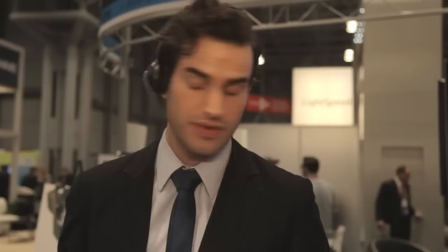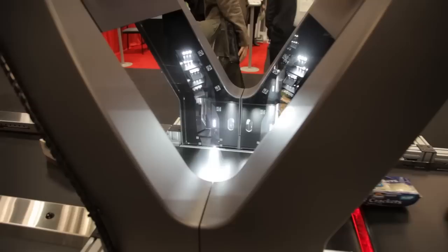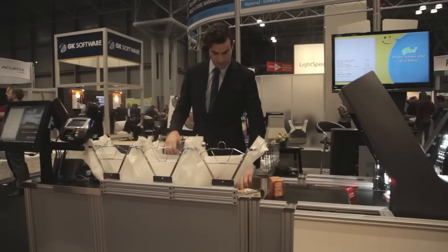The system also communicates to the cashier via a headphone set, in case those 14 cameras couldn't pick up the UPC code. This gives the attendant time to quickly enter that manual code.